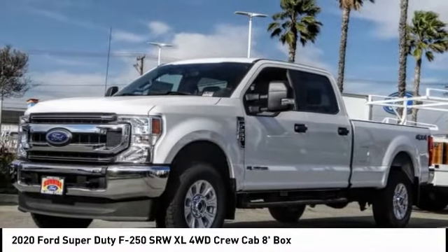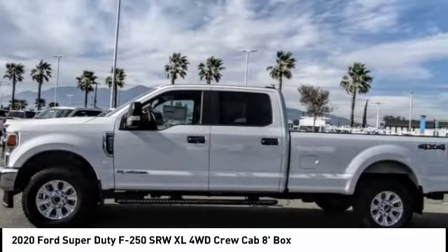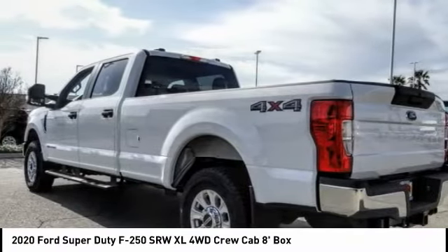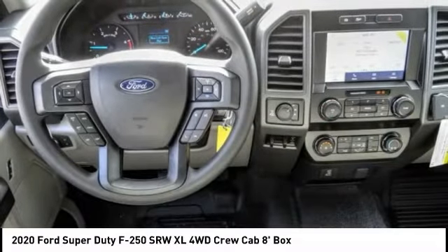Looking for the right vehicle? Check out the 2020 F-250 Super Duty. Head-to-head fuel efficiency. Head-to-head towing. Head-to-head torque.